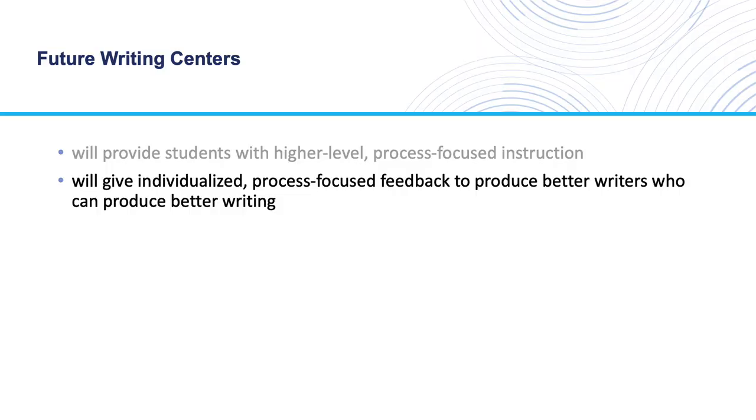Through the use of intelligent tutoring systems such as the one I am developing, writing center consultants can gain insight into the moment-by-moment actions of a student's writing process, and they can see how these actions lead to inefficiencies in the process and even problems in the written product. The intelligent tutoring system can then give individualized, process-focused feedback to produce better writers who can produce better writing.